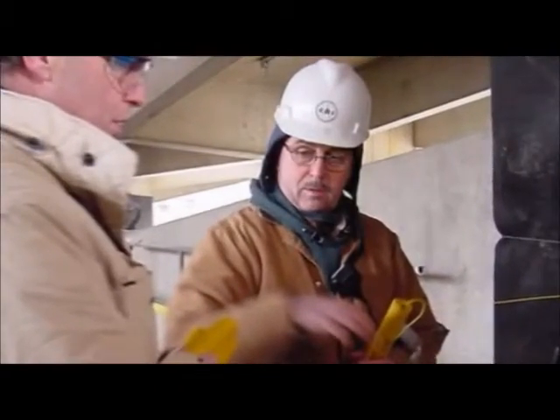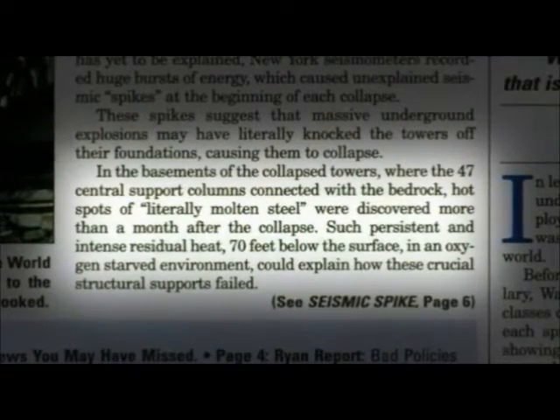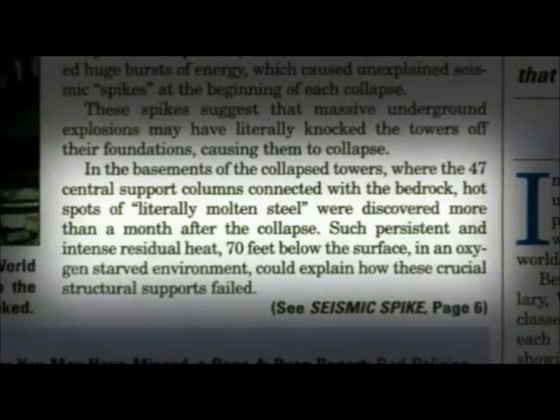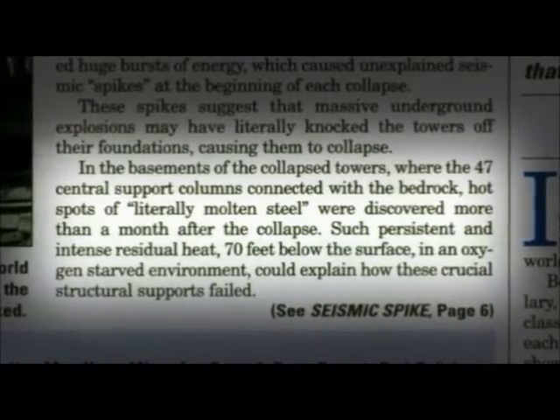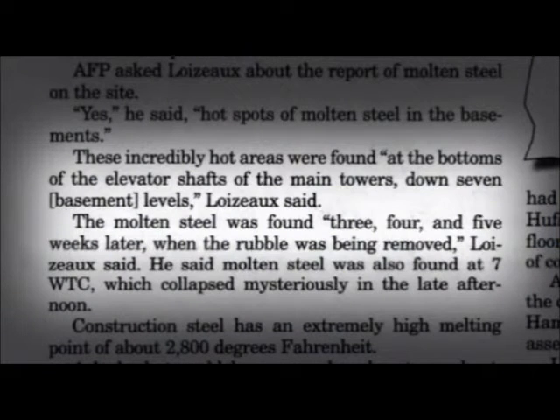Mark Loise Yu, the president of Controlled Demolition Incorporated, told the American Free Press that in the basements of the World Trade Center, where 47 central support columns were connected to the bedrock, hot spots of literally molten steel were discovered more than a month after September 11th. These incredibly hot areas were found at the bottom of the elevator shafts of the main towers, down seven basement levels.